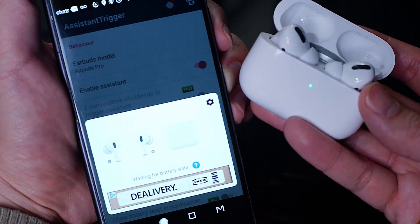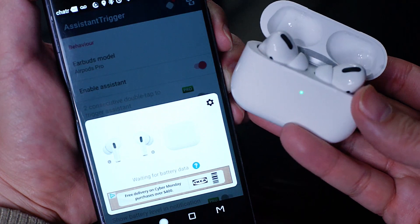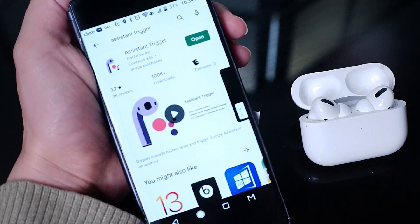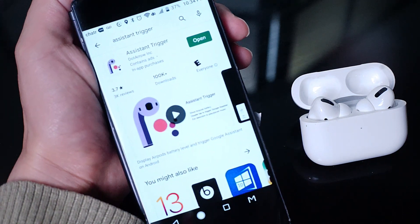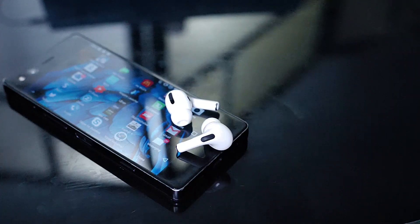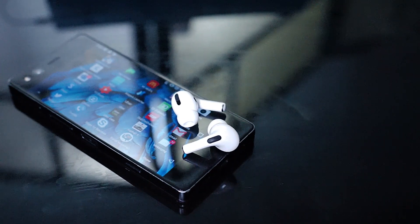Other Pro features include being able to show the battery life indicator in your notification panel and other customizations for the AirPods Pro. Overall, this is a great app that allows you to enjoy many of the slick features and clever integrations that iOS has included with its latest set of earbuds.